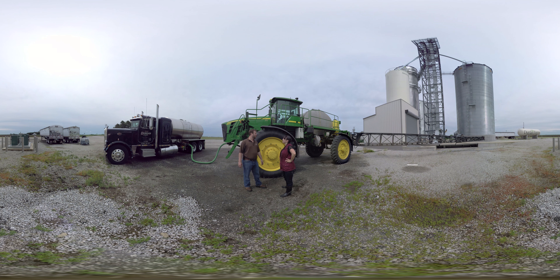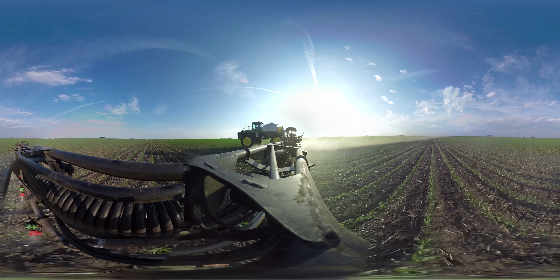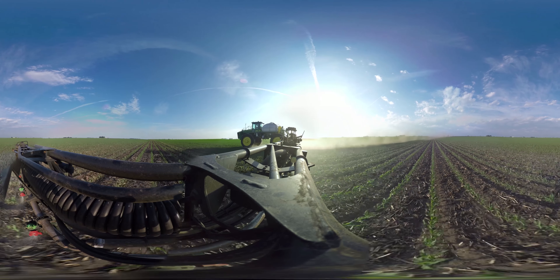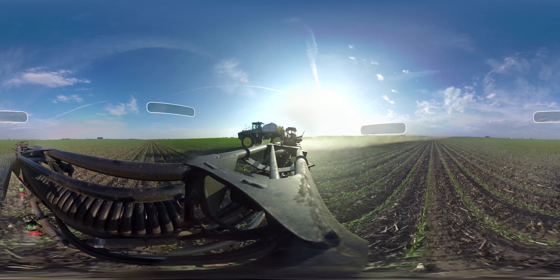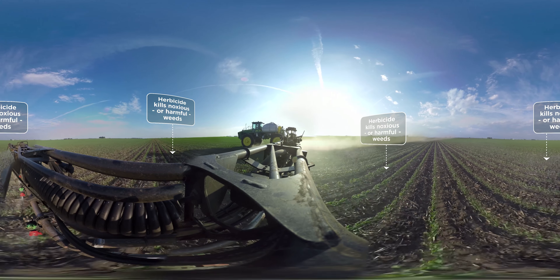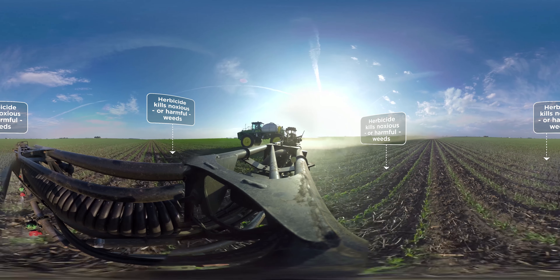So what are you up to now? Well, now we're in post-herbicide spraying mode, so we're going through and taking out the noxious weeds that have come up since we planted. And how do the weeds affect your corn? Well, they compete with our crop for nutrients and water and sunlight. Thieving weeds. That's right.